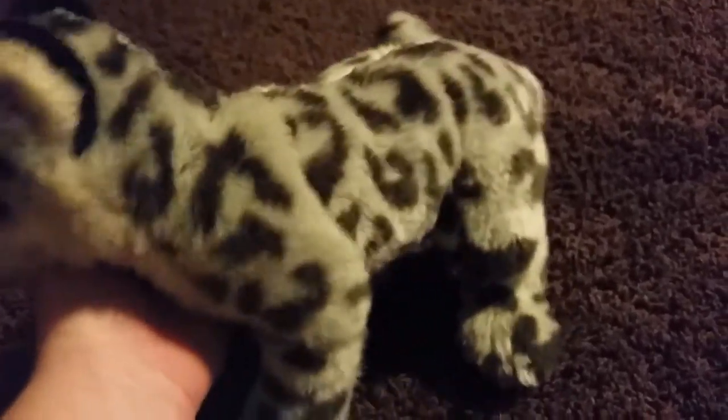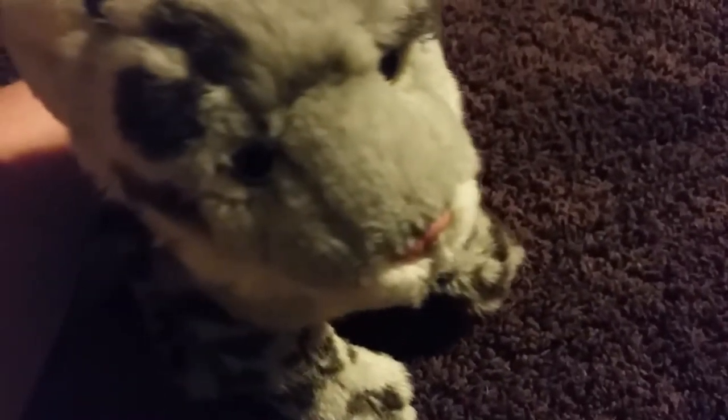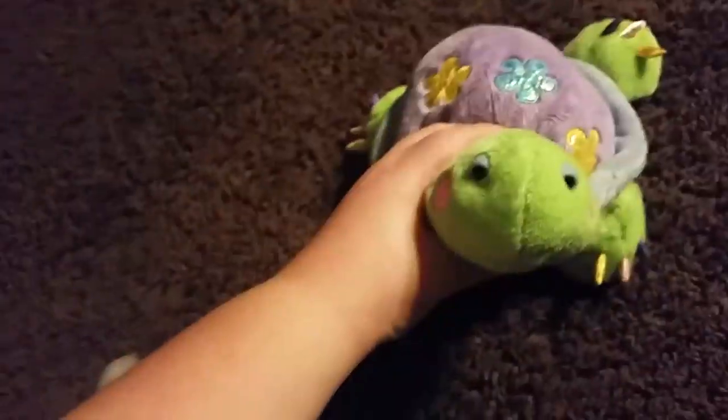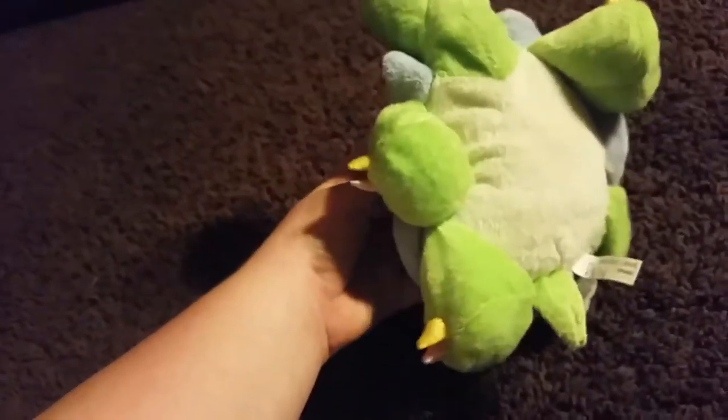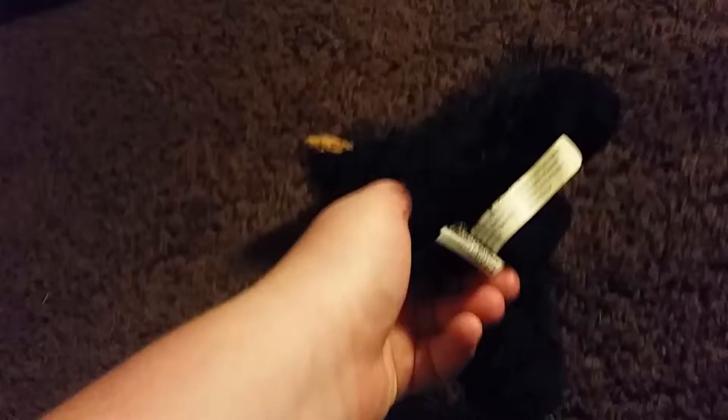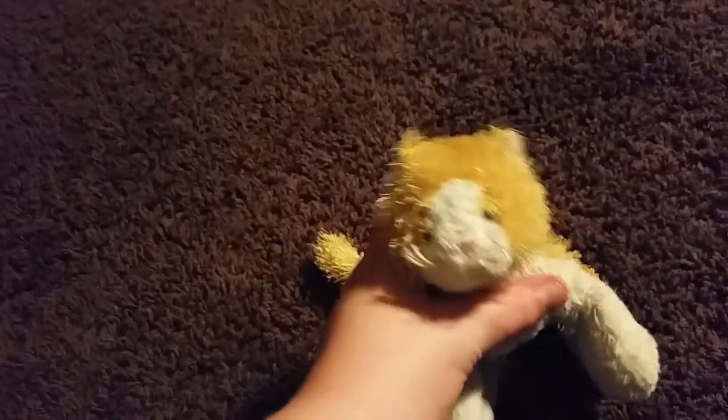So first of all, this is Avalanche, the Signature Snow Leopard. This is Daisy the Daisy Tortoise. This is Grizzly the Black Bear. This is Jenna the Golden White Cat.